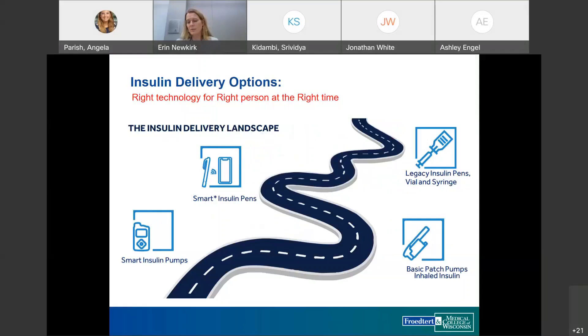In terms of insulin delivery options, our role is to identify the right technology for the right person at the right time. Most patients are now hopefully using insulin pens, though some still use a vial and syringe. We now have options like basic patch pumps like Vigo, inhaled insulin, insulin pumps, and even smart insulin pumps. Of the seven million patients with diabetes, only about 30% of type 1 patients use a pump and less than 1% of type 2 patients use a pump.